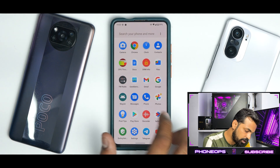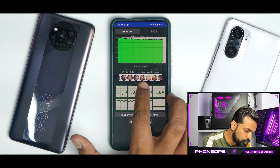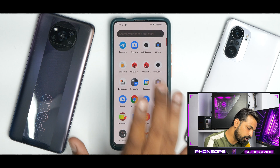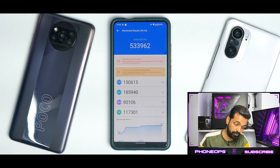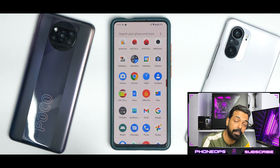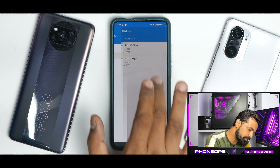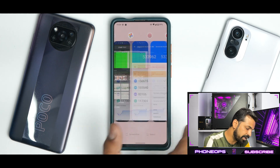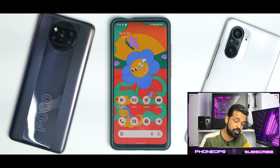The CPU throttle test shows the CPU throttled to 91% of max performance with an average score of 192,390 GIPS — excellent. AnTuTu score is 533,962, a very good score for the Redmi K20 Pro with Snapdragon 855. Geekbench scores are 717 single-core and 2,503 multi-core. Memory management is pretty good — apps are not being cleared. Gaming experience from a casual gamer's perspective is decent.